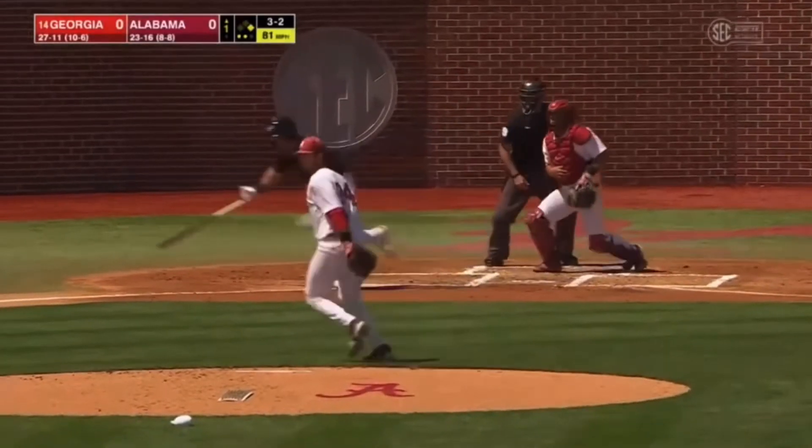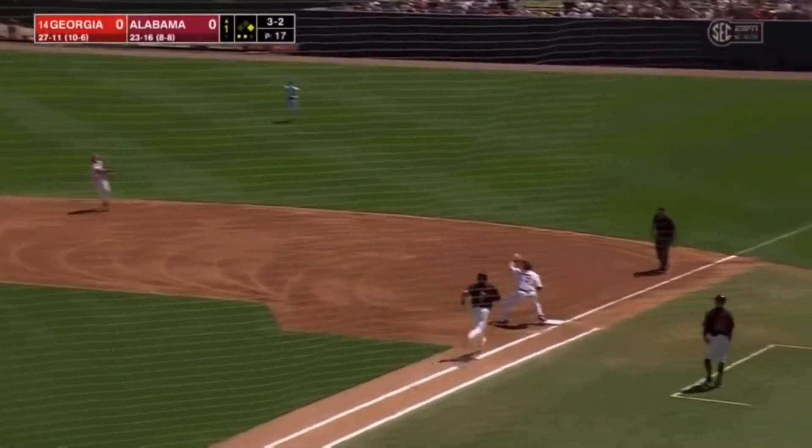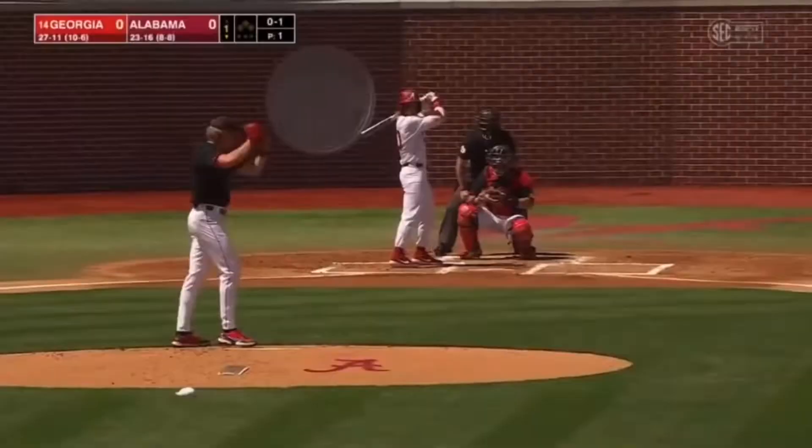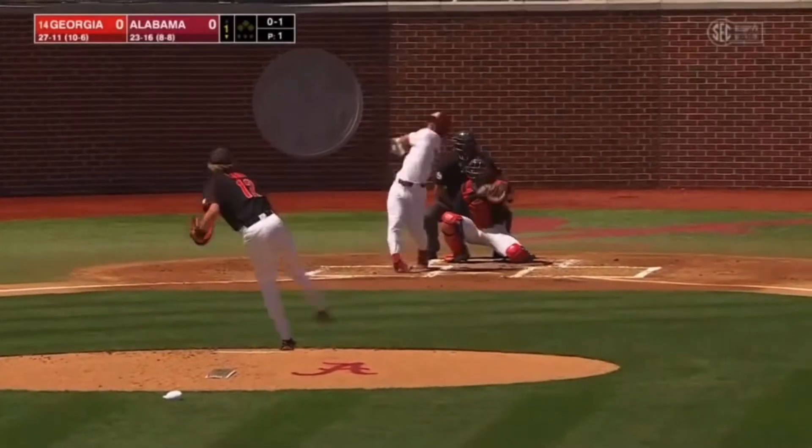Runner goes on a slow roller, and Bama should be out of the inning. Evelyn gobbles it up, throws to first — they are indeed a couple out. In Knoxville.